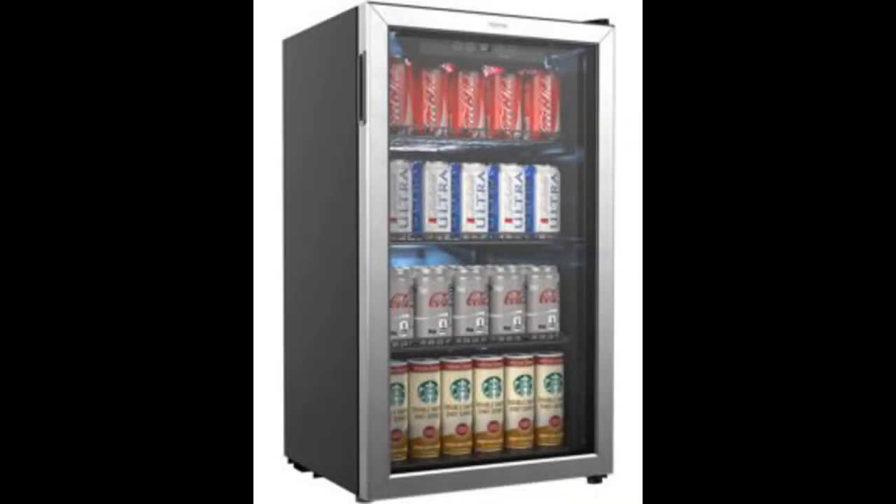Coming in at number 3: the Home Labs Beverage Refrigerator and Cooler 120 Can Mini Fridge with Glass Door. The best beer fridge for a garage, in terms of a good quality balance between quality, capacity, and price, would be the Home Labs Beverage Refrigerator and Cooler. Even though coined as a mini fridge, this product can store up to 120 cans of your favorite beverages, including beer. The addition of a glass door means you can determine what drink you want before opening the door. This device comes with adjustable shelves, and you can easily make space for a few beer bottles along with your cans.